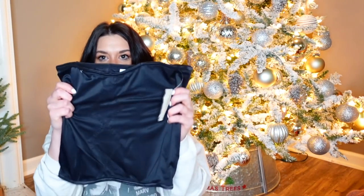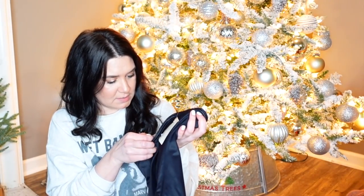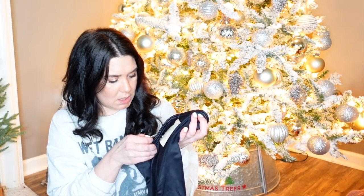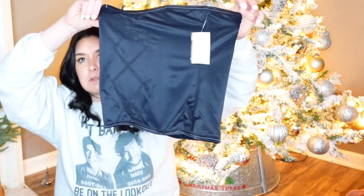This is a corset — it's brand new with tag. Flexies by Maidenform. New with tag, just a corset. Nothing special, but it's brand new. I can hardly leave brand new things there.